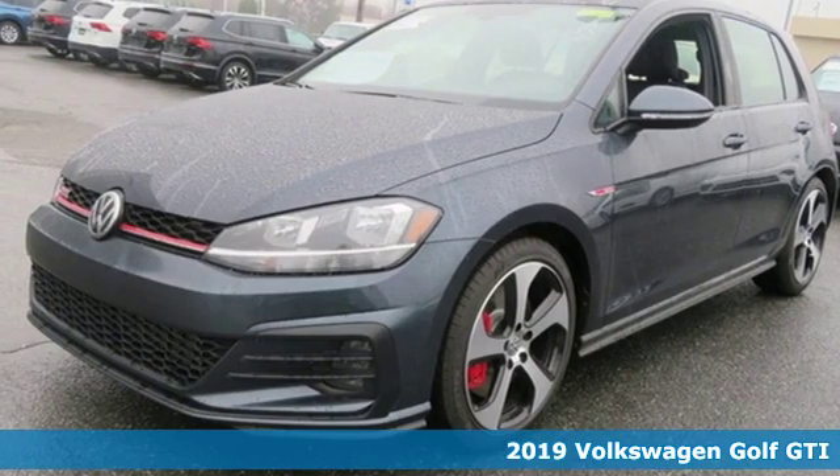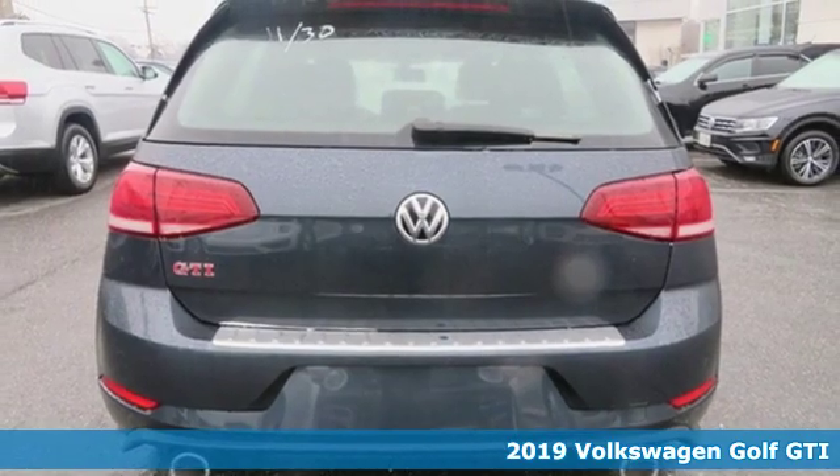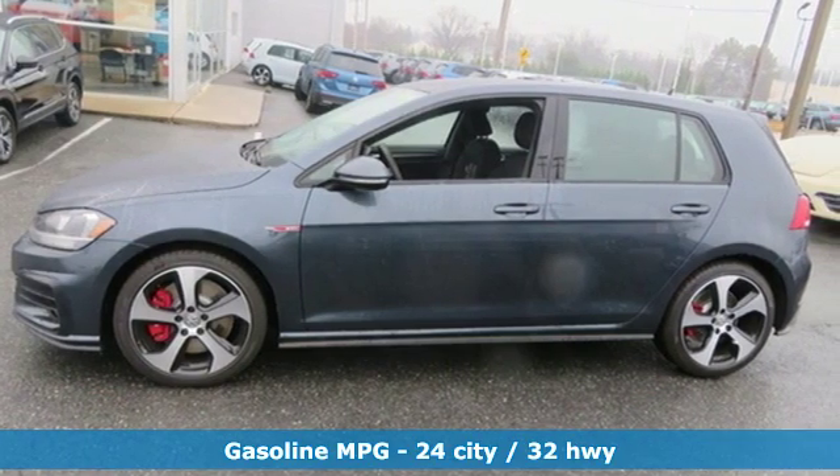It's a new 2019 Volkswagen Golf GTI. Turbo charge your day with this sporty and ambitious hatchback. It comes with great features you love.